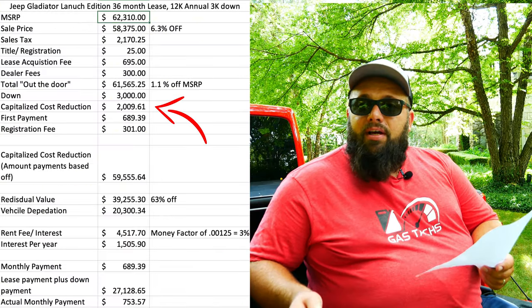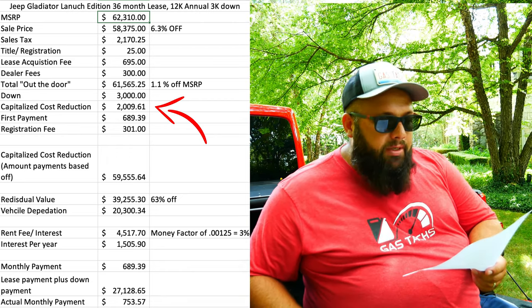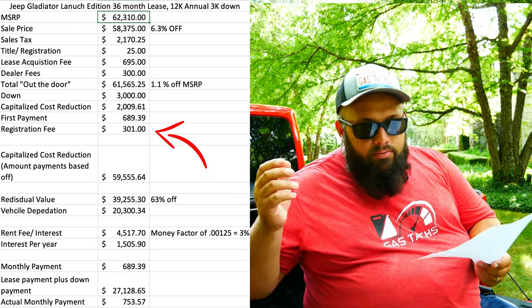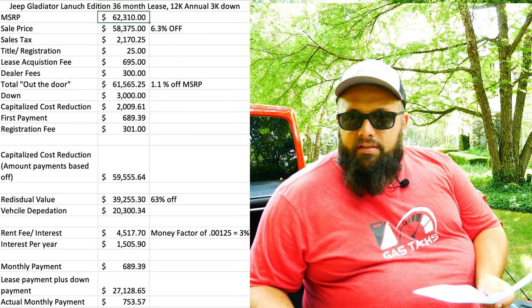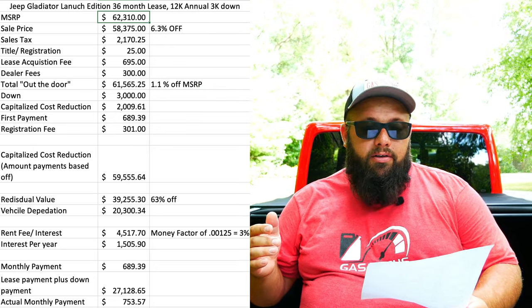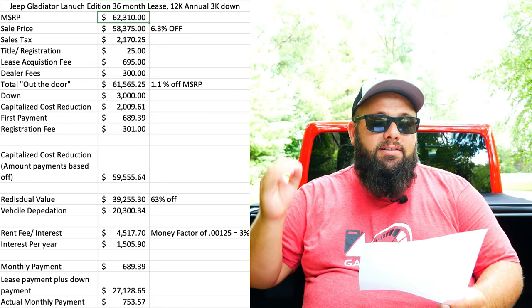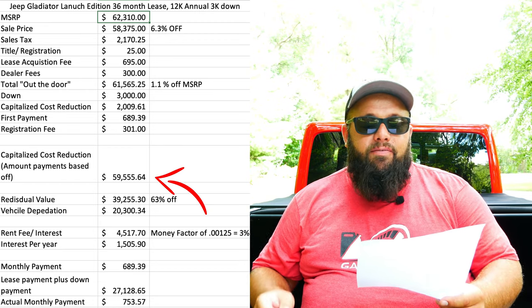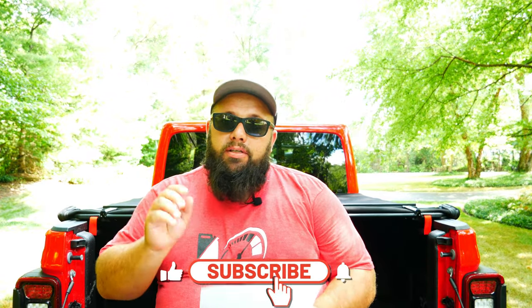I put $3,000 down on this car. So where did the $3,000 go? $2,009.61 went to the capitalization cost reduction. $689.39 went to the first payment, and $301 went to title and registration fees. They probably just pocketed that extra $25. Taking that $61,565 minus the $2,009.61 capitalization cost reduction gives me a capitalized cost of $59,555.64. This is what I am basing my lease off — this number is where you get your lease numbers from.